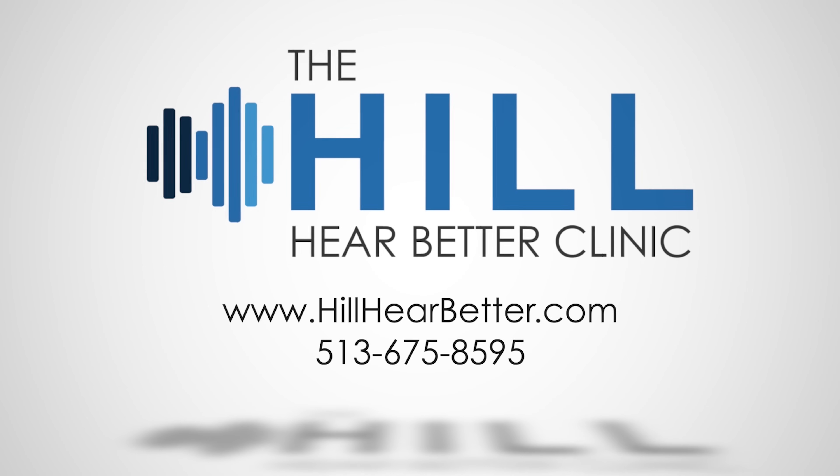Thanks for watching and don't forget to subscribe to my channel and hit the like button. Peace and quiet, you all. The Hill Hear Better Clinic — helping you to hear better.